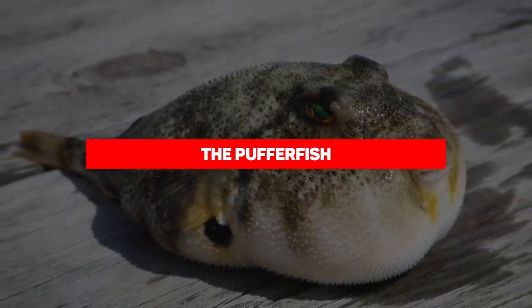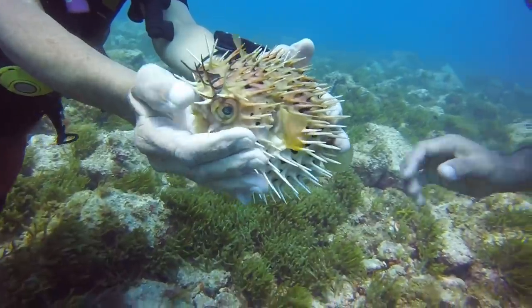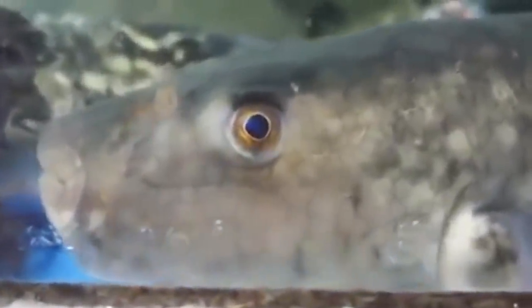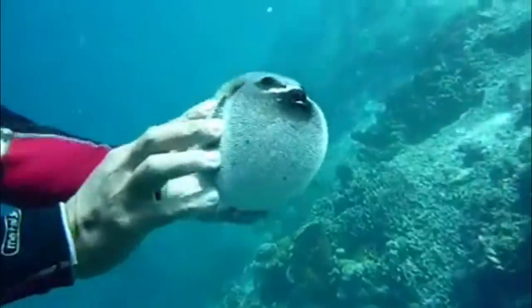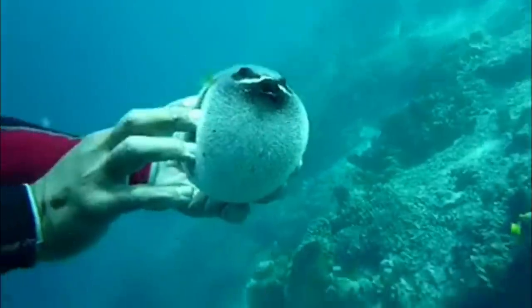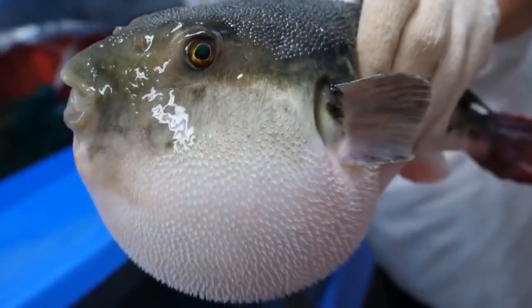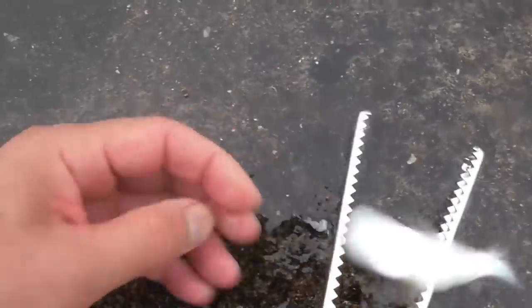Our next entry is the pufferfish, also known as the blowfish. The pufferfish possesses venom that's 1,200 times more poisonous than cyanide, making it one of the most toxic animals in the entire world. The liver, ovaries, eyes, and skin of most species contain tetrodotoxin, a potent neurotoxin. There is enough toxin in one pufferfish to kill 30 adult humans, and there is no known antidote. Amazingly, the meat of some pufferfish is considered a delicacy — called fugu in Japan, it is extremely expensive and only prepared by trained, licensed chefs, where one bad cut means almost certain death for a customer.